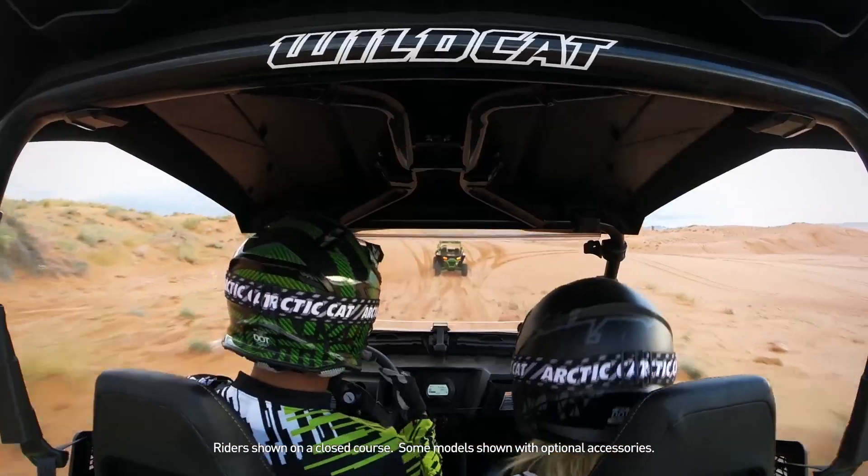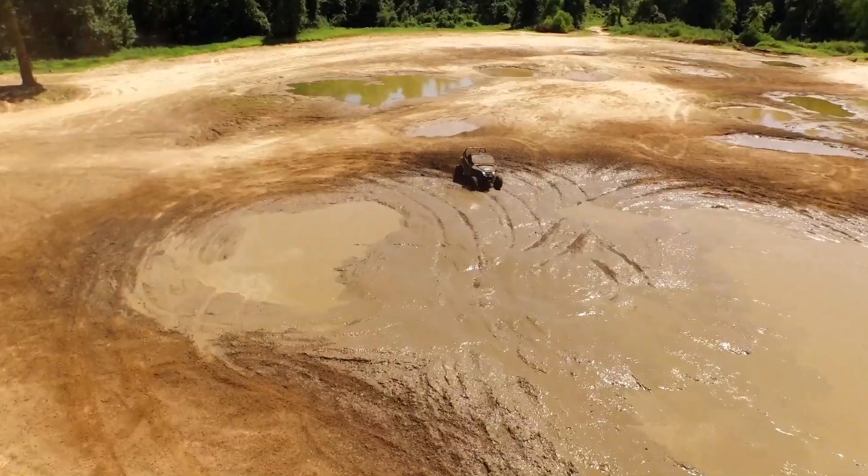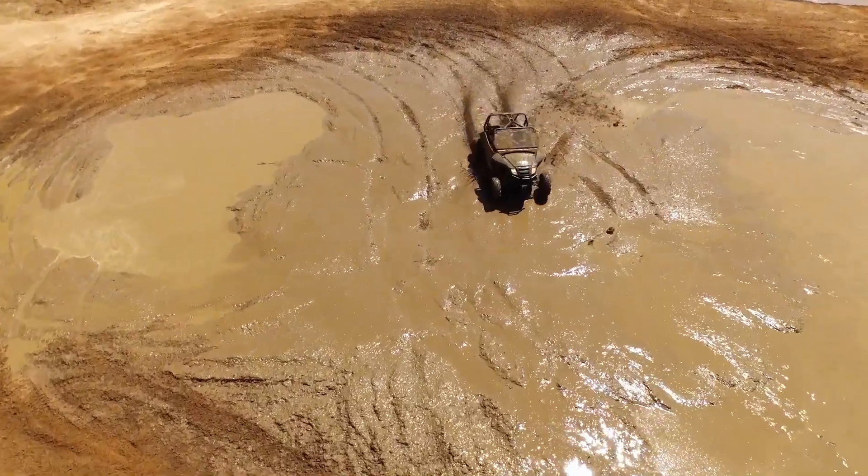Wherever you prefer to ride, the Wildcat Trail and Wildcat Sport will deliver the ultimate rideability across all types of terrain.